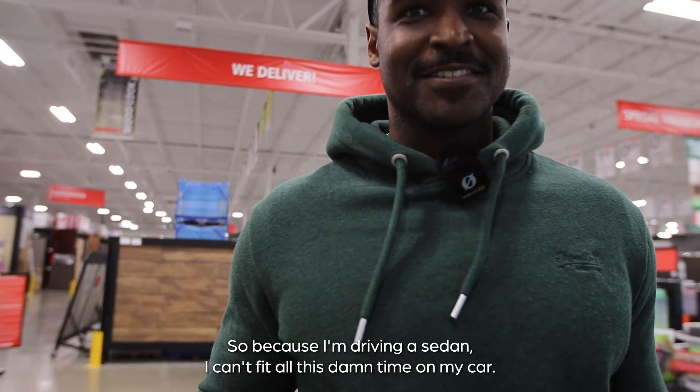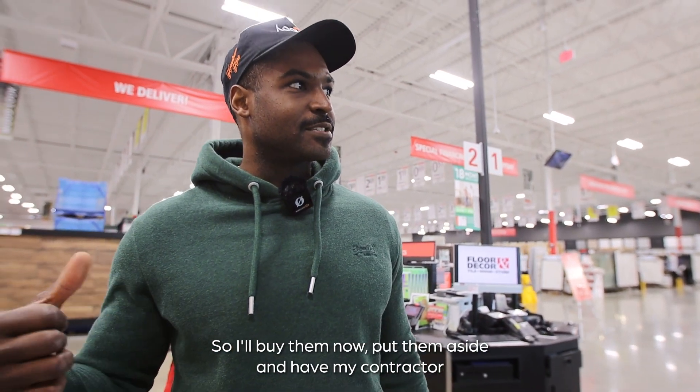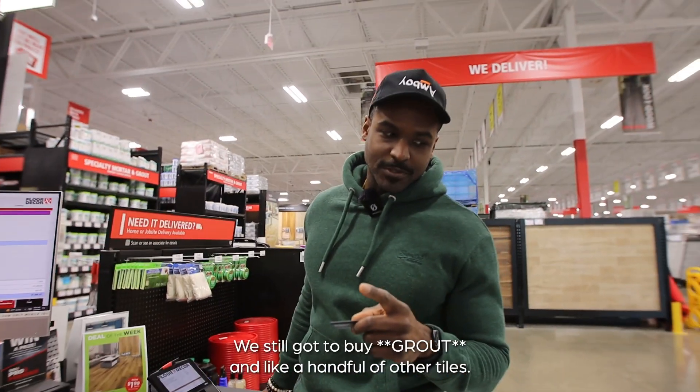Because I'm driving a sedan, I can't fit all this tile in my car, so we're doing what's called a storage buy — like layaway. I'll buy it now, put it aside, and have my contractor come pick it up in his truck and bring it to the house.